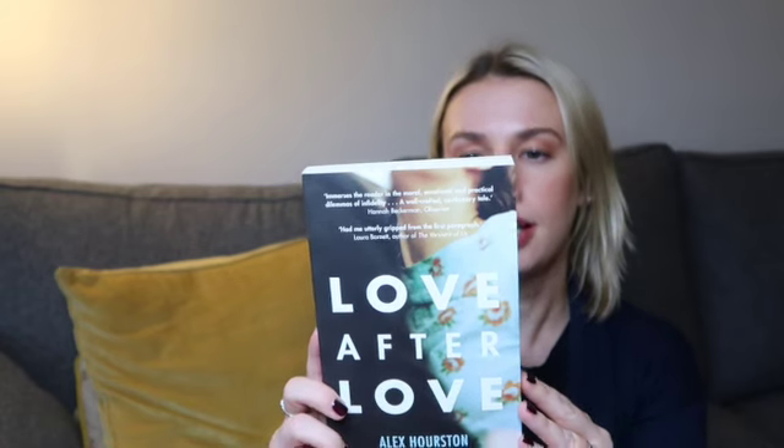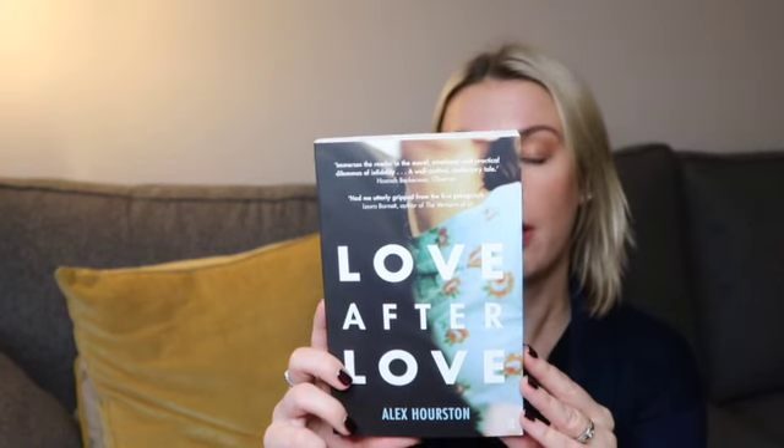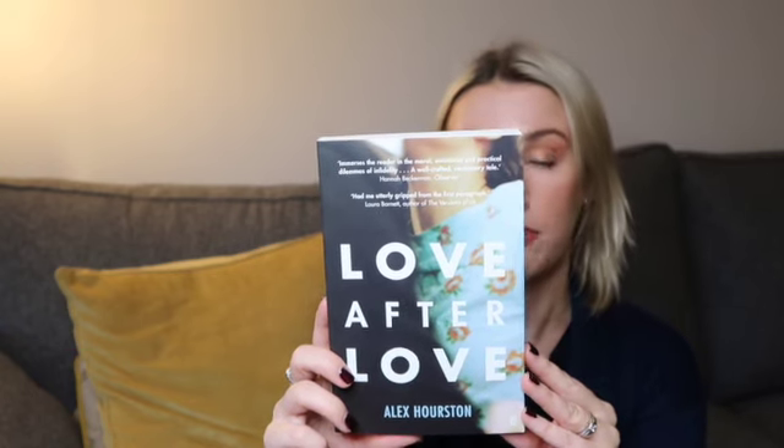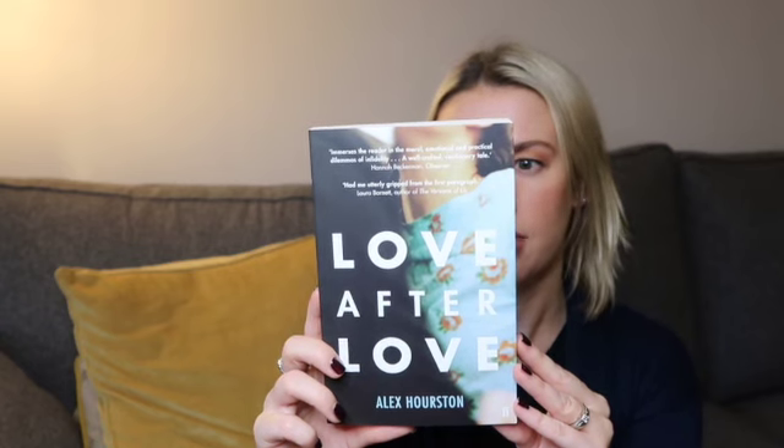Then I've got a book called Love After Love by Alex Horston. It 'immerses the reader in the moral, emotional and practical dilemmas of infidelity — a well-crafted cautionary tale that had me utterly gripped from the first paragraph.' It's described as a beautifully written page-turner. Nancy Janssen is the beating heart of her family — mother, therapist, daughter, sister, wife — but Nancy has a new role: lover. Everybody can be happy, Nancy believes, so long as they can be kept separate. But when these lives start to overlap, collision is inevitable with consequences for all. This retails at £8.99.